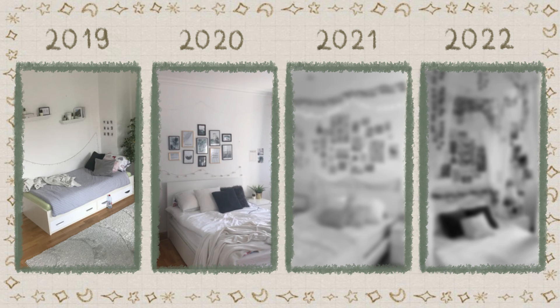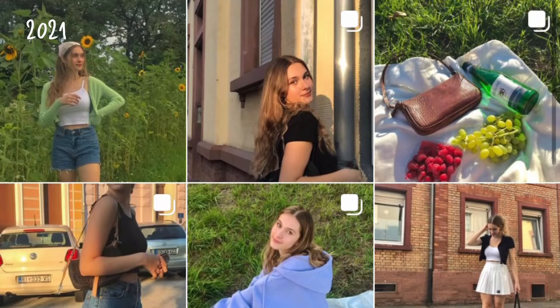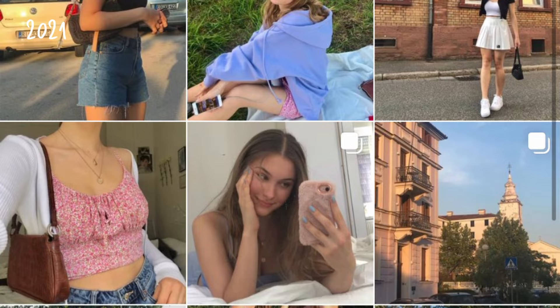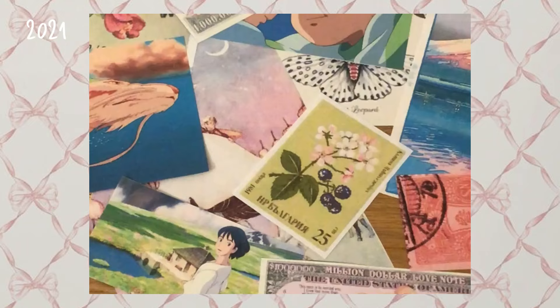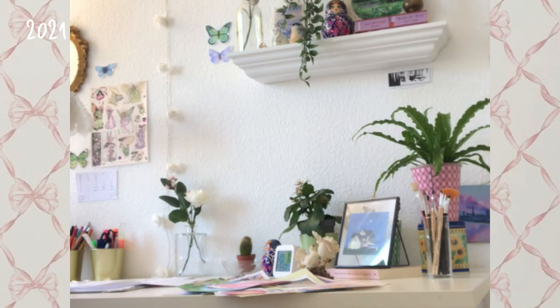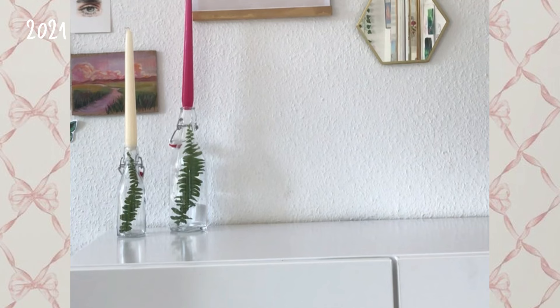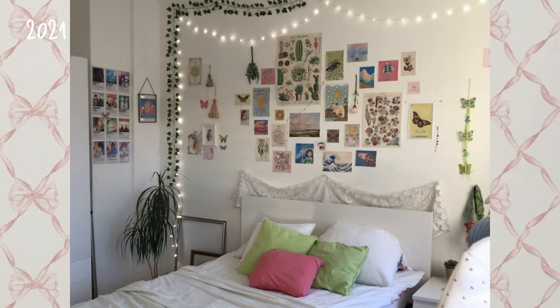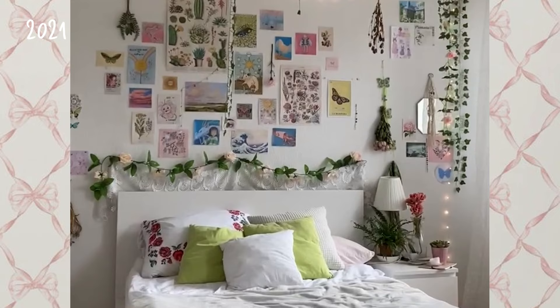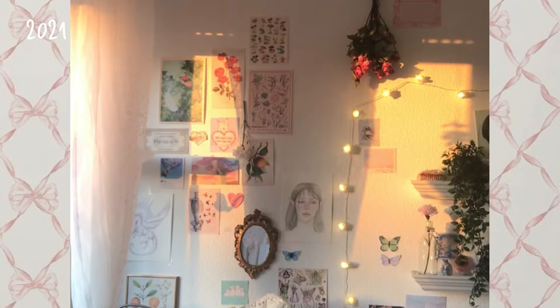Now let's go to 2021. At this time my aesthetic was very colorful and bright so I tried to reflect that in my room. I made a Pinterest board with all my favorite posters and printed them out. Then I planned a layout on the floor and put the posters on my wall. I wanted to make everything look very dreamy and cute so I added a lot of plants, candles and fairy lights. At the end my room looked really cozy — I just love the soft and comfy vibe it gives, especially with all the lights and candles.